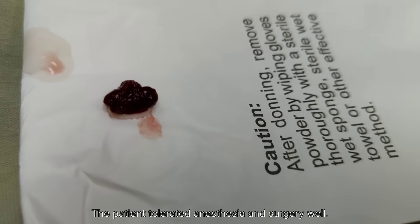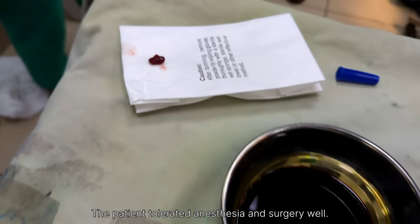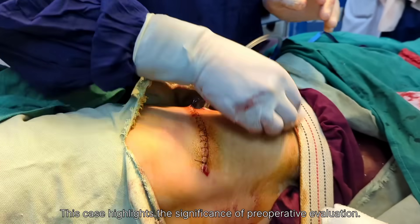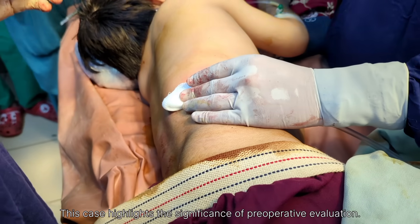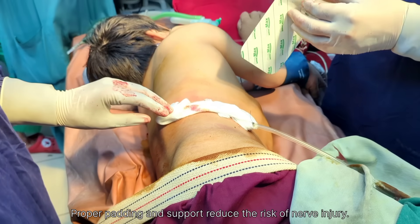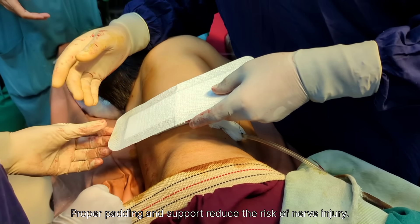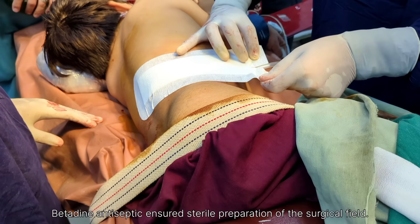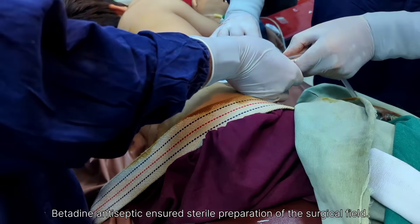The stone was carefully dislodged and removed using surgical instruments without causing damage to surrounding structures. Once extracted, the renal pelvis was inspected for any remaining fragments or bleeding. Hemostasis was achieved by gentle compression and cauterization where necessary, and a drain was placed near the surgical site. A sterile dressing was then properly applied over the incision site.